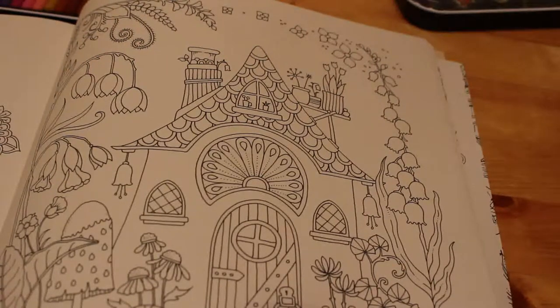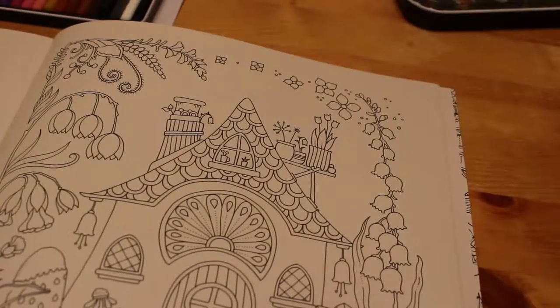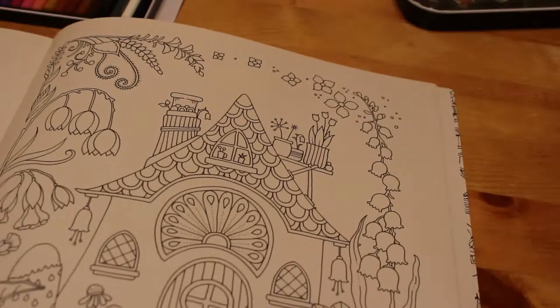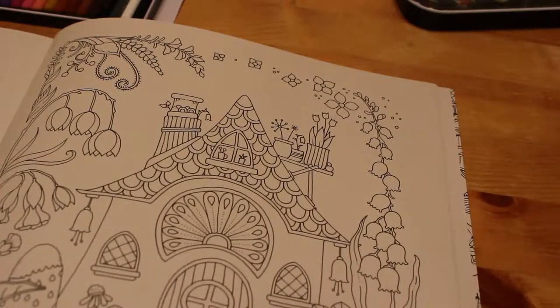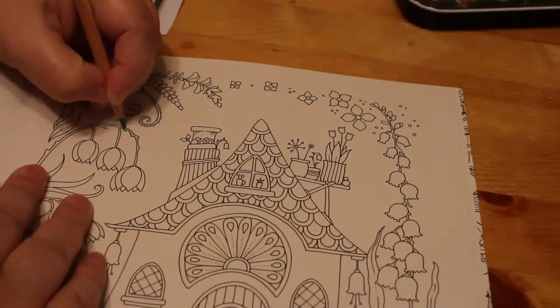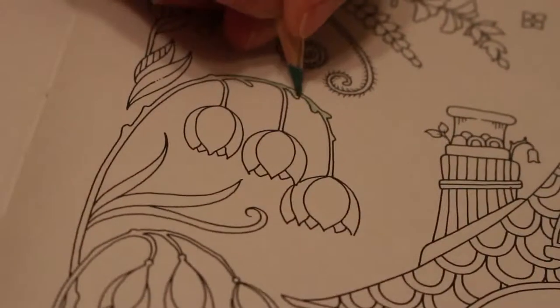Hi everyone, it's Andrew, welcome back to the channel. Today we're going to be colouring in Chihanna Batters' World of Flowers. I haven't coloured this one yet and I don't know what the paper is like. I'm going to be using my WH Smith watercolours and my ink tent if I want to, so it'll be slow. It's quite smooth paper.